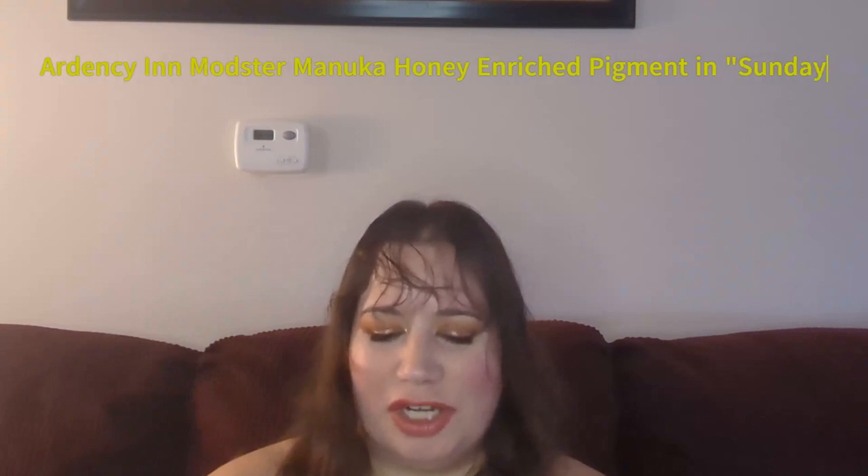Golden Girls is a project themed around the TV show of the same name. I randomized the prompt Golden Girl, which is something golden, so I've been working on this Ardensean Monster Manuka Honey Enriched Pigment in the shade Sunday. My goal is to use this 15 times. At the last update I had used it nine times; I'm now up to 11, so four more to go to meet my goal.